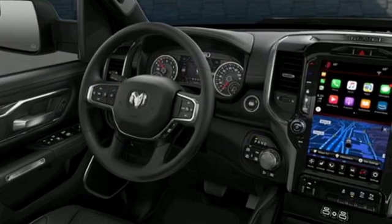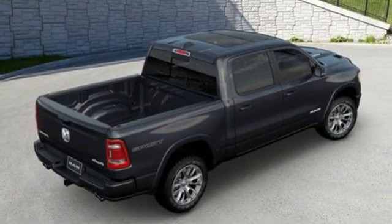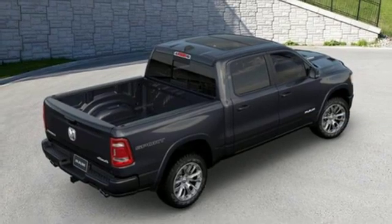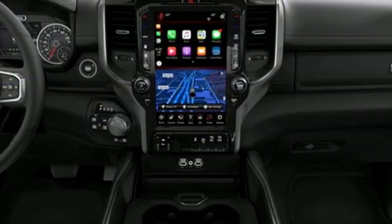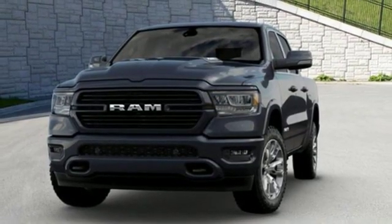First and second row express open and close sliding and tilting sunroof. Integrated navigation system with voice activation. Doors and push button start proximity key. Front heated and ventilated leather bucket seats.